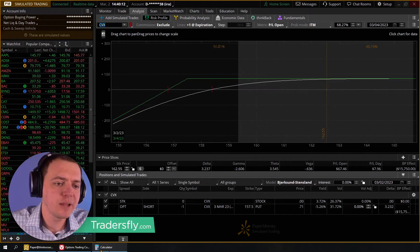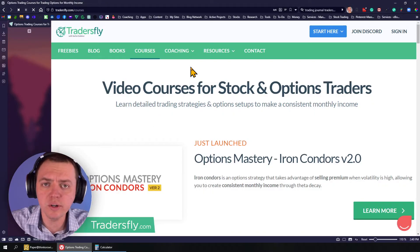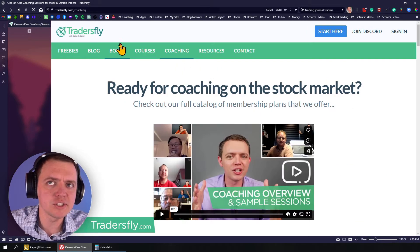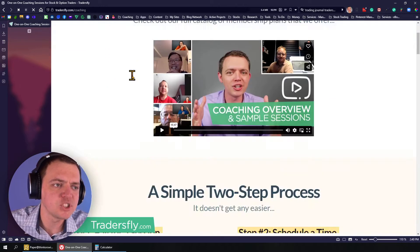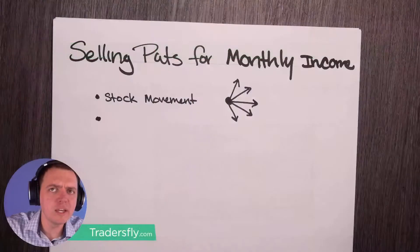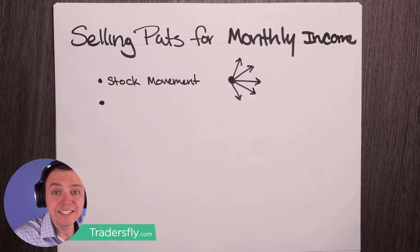We're going to look at this on the platform. If you're interested in more one-on-one on your personal situation, you can book a video coaching call on our website — just go to tradersfly.com. There's plenty of other courses and stuff. Let's go in and give you some ideas here for selling puts for monthly income.